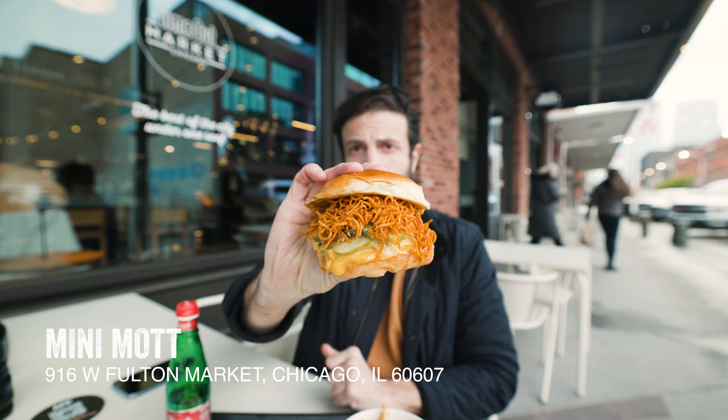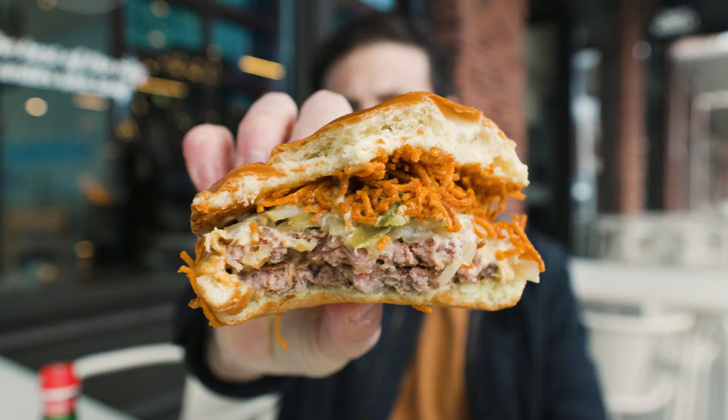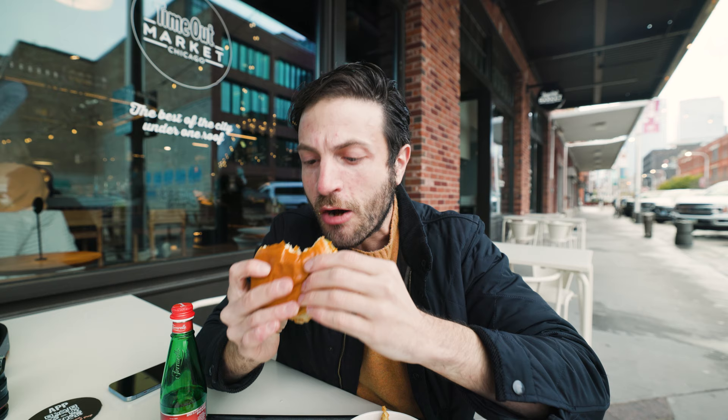In a city full of insane burgers, this one might be the best — let me tell you why. Mini Mott in the Timeout Market is keeping it simple with their menu, but not with this burger. Stacked on this bad boy is a double patty with sweet potato frizzles, hoisin aioli, pickled jalapeño, pickles, miso butter onions, and American cheese, all on a Hawaiian bun. That's insane.